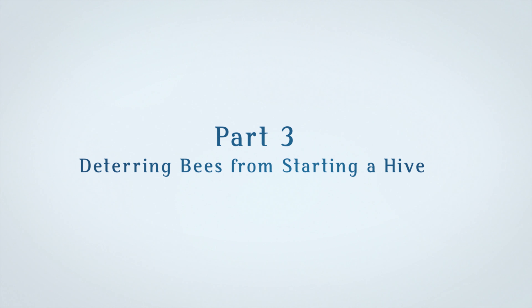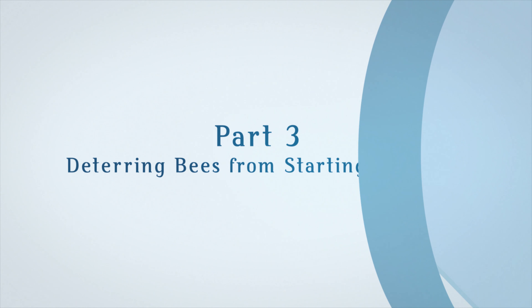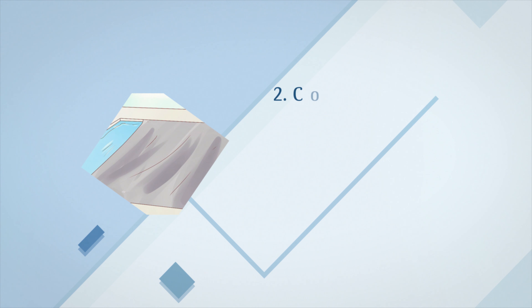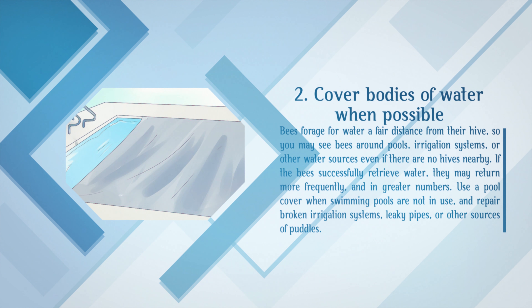Part 3: Deterring bees from starting a hive. Avoid leaving out items that attract bees. Keep food covered and put sweet things away as soon as you've eaten them. Use plastic trash bags and tightly closed lids in all outdoor trash cans. Cover bodies of water when possible. Bees forage for water a fair distance from their hive, so you may see bees around pools, irrigation systems, or other water sources even if there are no hives nearby. If the bees successfully retrieve water, they may return more frequently and in greater numbers. Use a pool cover when swimming pools are not in use, and repair broken irrigation systems, leaky pipes, or other sources of puddles.